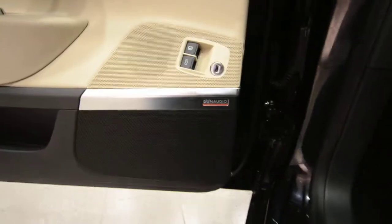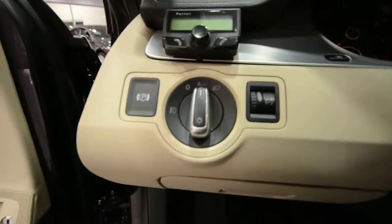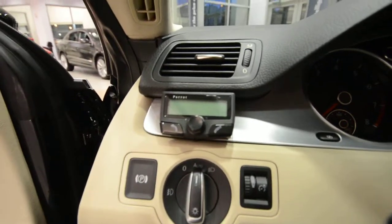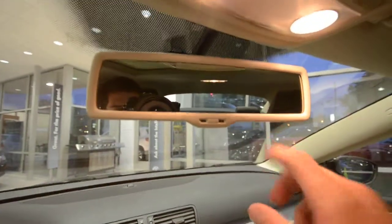This car has the optional Dynaudio system, which is an upgraded sound system. Again, automatic headlights and an electronic parking brake. The car is also fitted with an optional Bluetooth system — this is a Parrot system. It works with the speaker right up there, pairs to your phones, very convenient and easy to use.